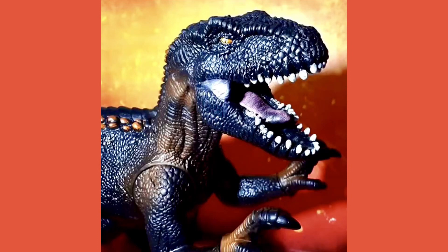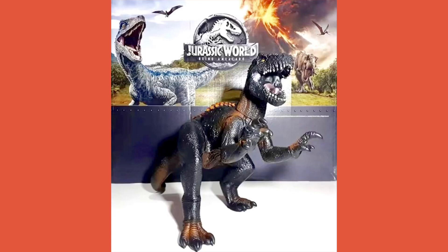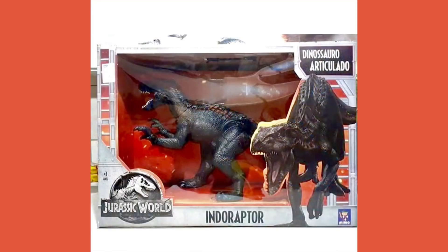Hello guys, welcome back! We're jumping right in because this is a Colossal Indoraptor — not made by Mattel, but made by a Brazilian company. I gotta say, this Indoraptor looks awesome. This might be one of the best-looking Indoraptors out there, because I've seen some pretty bad knockoffs. This is one of the good ones, and the packaging for this Indoraptor is phenomenal — they really nailed it.